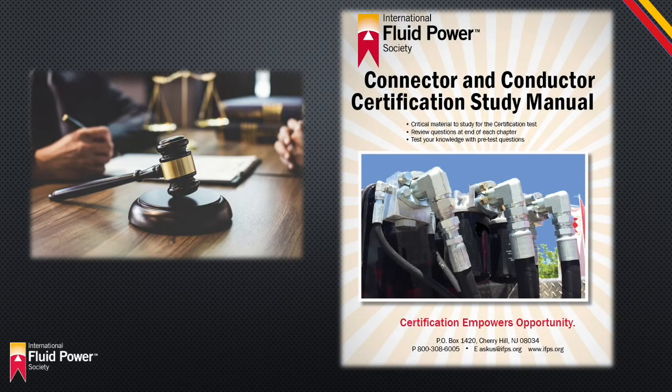This is now the IFPS Connector and Conductor Certification. Training for this certification is rigorous, but those who attain it will gain a level of competency and proficiency that will serve to protect them and those around them.